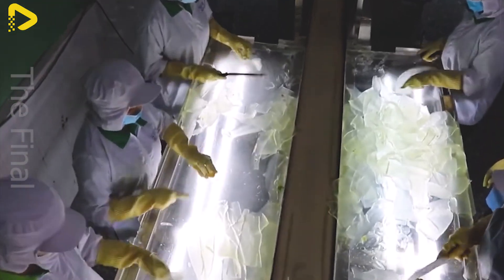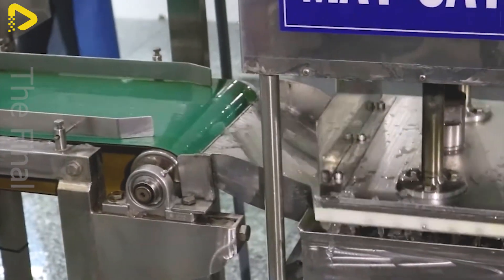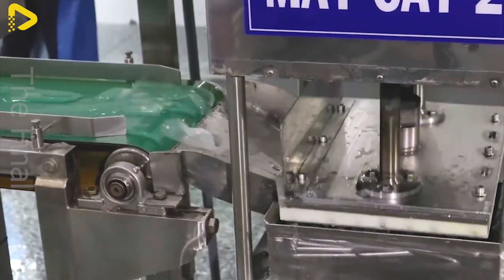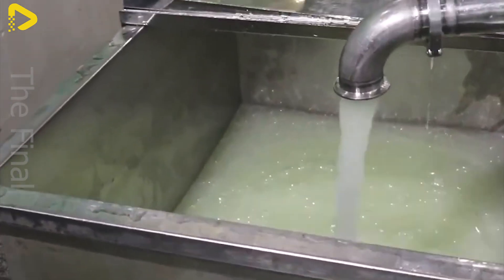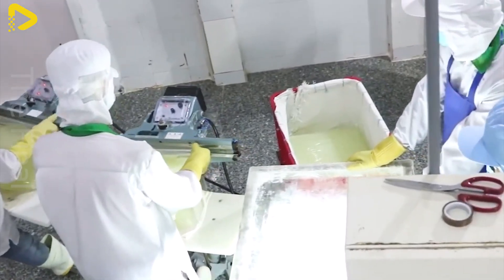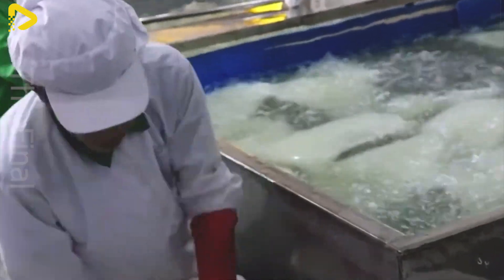Once fully cooked and meeting quality standards, the aloe vera drink is transferred to the bottling line. After being sealed, the bottles are labeled and undergo a final quality inspection before being stored in the warehouse.